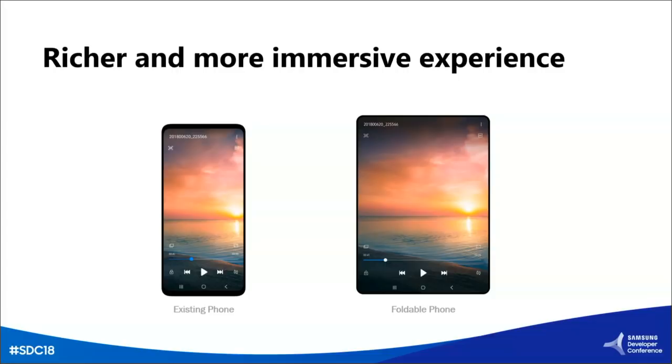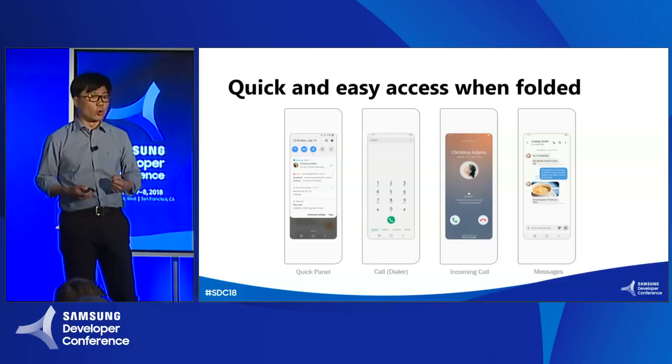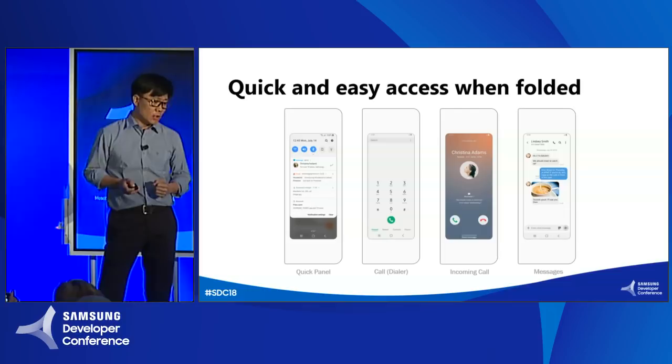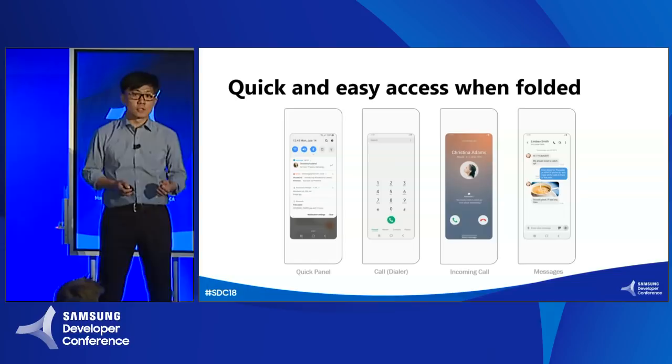On the cover display, when the device is folded, the experience is optimized to provide quick and easy access and interaction, but it still provides full-fledged functionality. Access to the quick panel, notification, call, or messaging — these are good examples to highlight the best use of a small cover display.